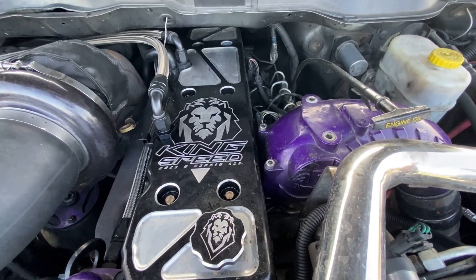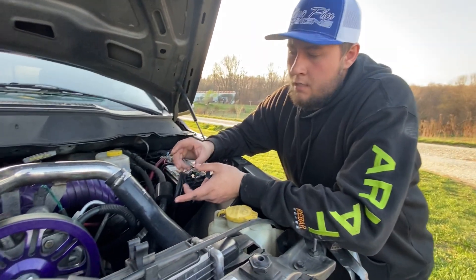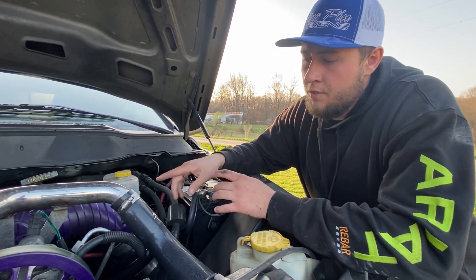Another thing this has that I never got was the Fleece fuel pump delete block and the Fleece distribution block.